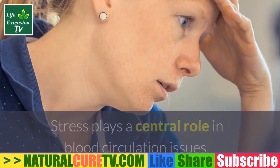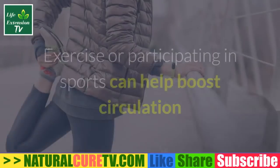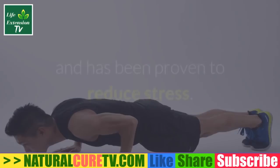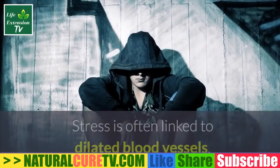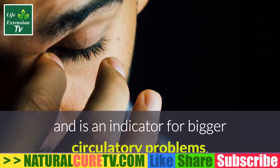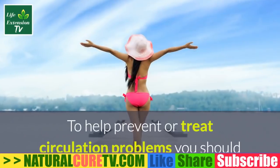Stress plays a central role in blood circulation issues, so you should be aware of the level of stress in your life and find ways to manage it. Exercise or participating in sports can help boost circulation and has been proven to reduce stress. Stress is often linked to dilated blood vessels and is an indicator for bigger circulatory problems.